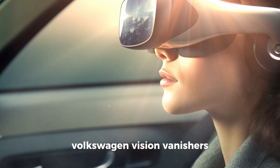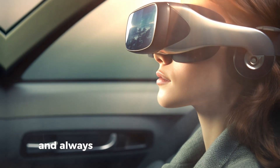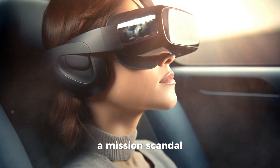Volkswagen Vision Vanishers — embrace the German efficiency with glasses that make traffic jams disappear and always find you the best parking spot. Warning: might occasionally emit diesel fumes. Price: $1,299. Emission scandal not included.